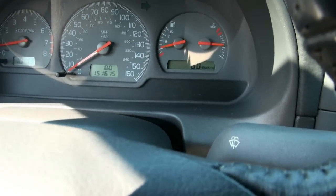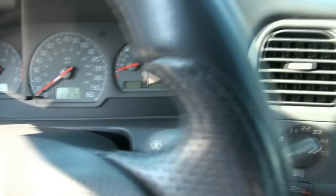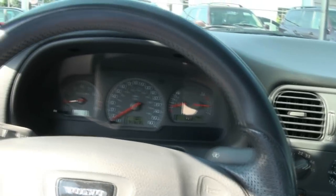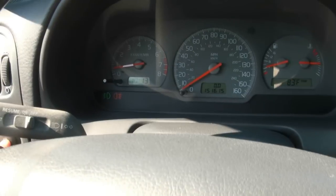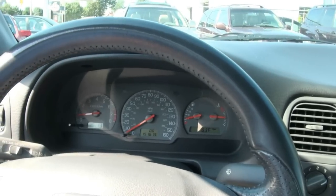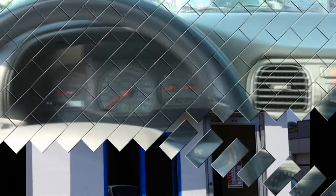You have the trip computer — miles per gallon, outside temperature, you can reset everything. Also has a little shelf down here, which I like — I like those little things. Very comfortable. Smaller compact front and rear fogs. If you need more info, give us a call at 973-925-7170. And keep in mind we have videos on both of those 2002 Volvo S40s.